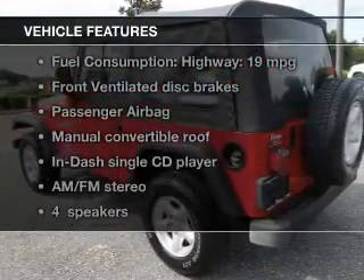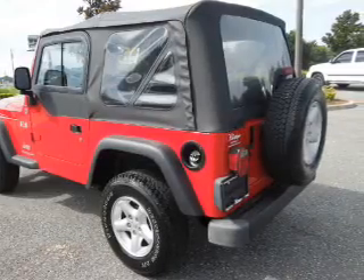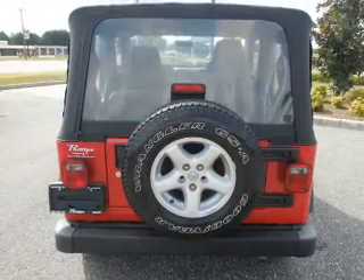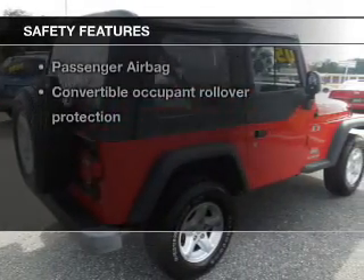With these notable features, you won't want to miss out on the opportunity to own this amazing ride. An AM-FM stereo with a CD player, power steering, and an adjustable tilt steering wheel.